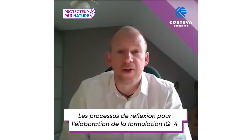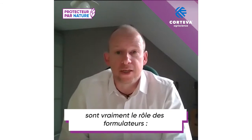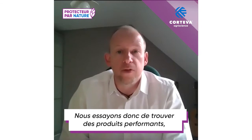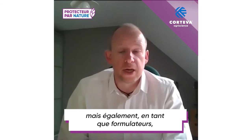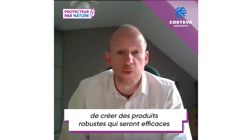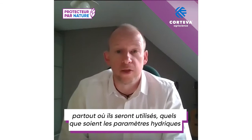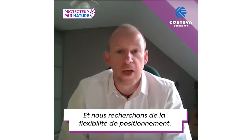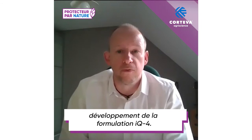The thought processes for delivering the IQ4 Formulation are really the role of the Formulation Scientist — to deliver the active ingredient where it's needed. We're trying to find biological performance, but also as Formulation Scientists we're trying to deliver robust products that will have the same performance no matter where they're used, under what temperature conditions, water conditions, and so on. We're also trying to look at flexibility in application. These are the ideas behind the IQ4 Formulation.